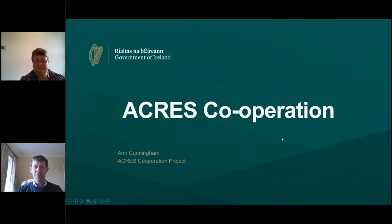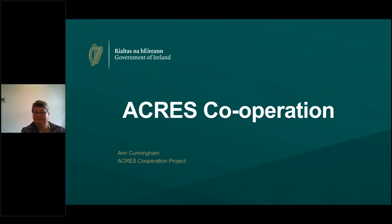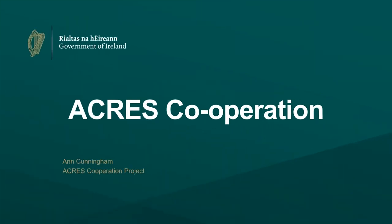Thanks for that John and Dimna. Hello everybody, I'm Anne Cunningham and I'm going to take you through the ACRES Cooperation project and just give you a little update on what's been going on on that stream.